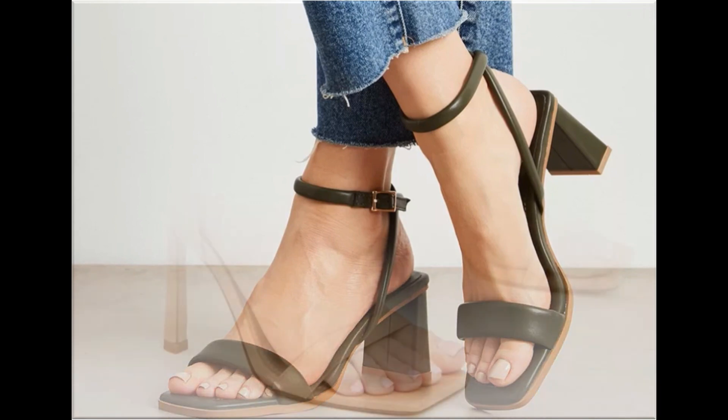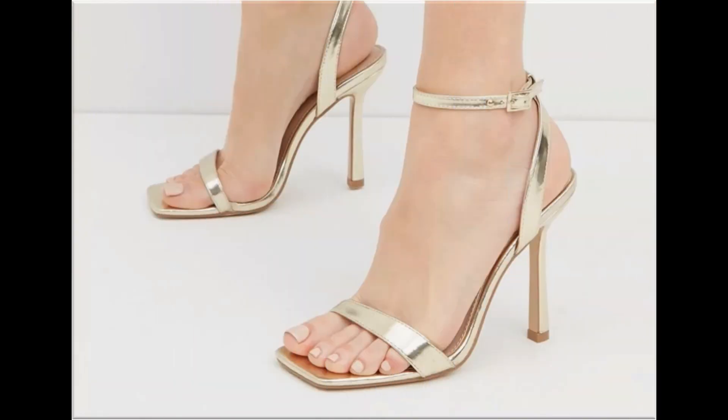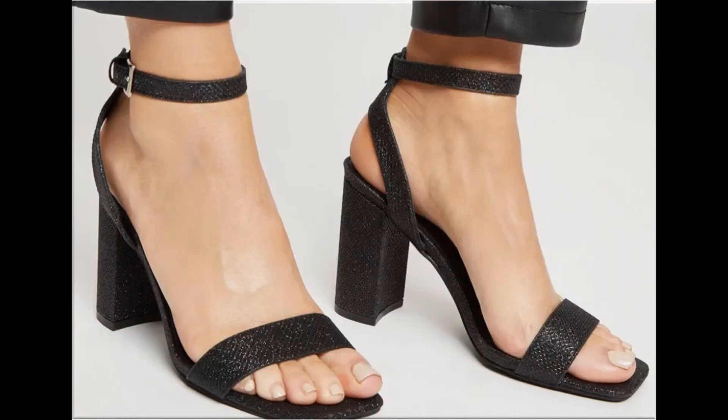Slingback designs are also introduced, and beautiful chunky and pencil heel styles are also part of this collection. So guys, if you like these designs and styles, please thumbs up for this video — hit the like button and share it with your friends and family members.